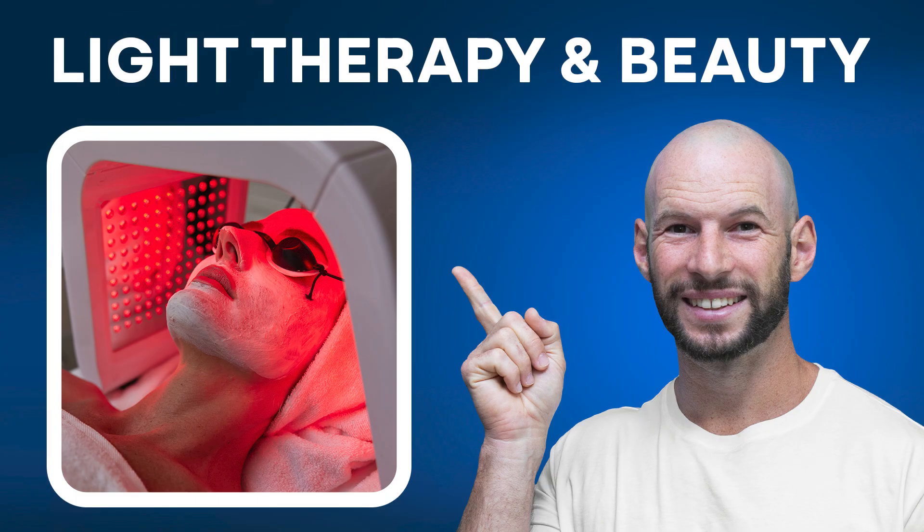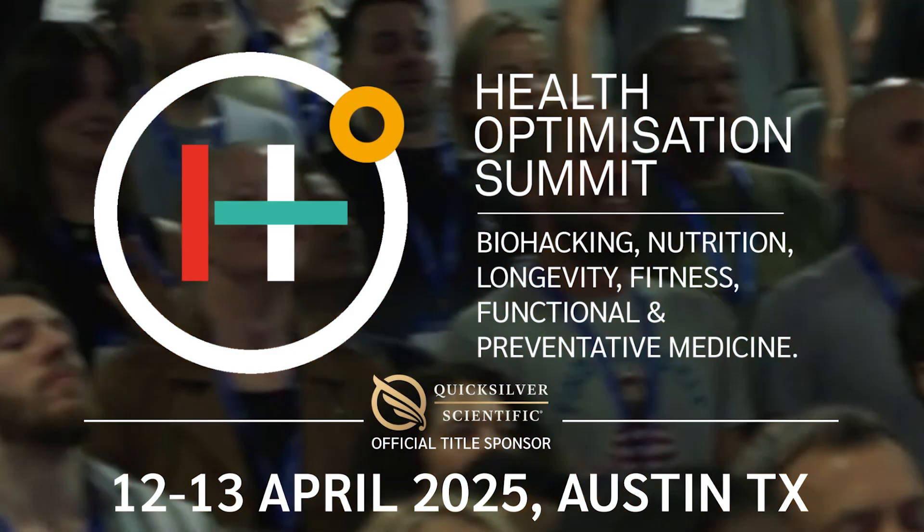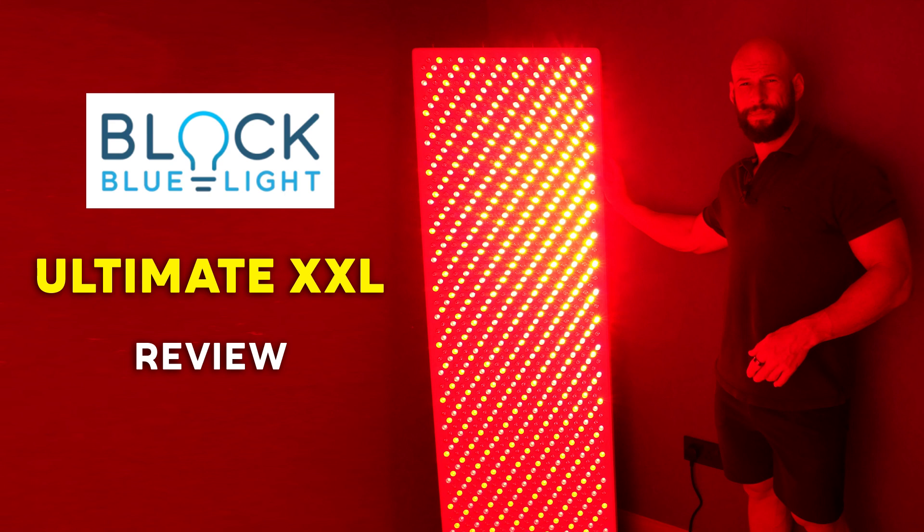Coming up on the channel: a video on red light therapy and skin health and beauty, a Hygge Wrap review, another interview, and the Light Therapy Insiders team will be in Austin for the Health Optimization Summit 2025 — let us know if you'll be there. In case you missed them, I just published the Block Blue Light Ultimate XXL review and a video on how much red light and near-infrared light is emitted by the sun at various times of day. For those wanting a sunrise/sunset video, stay tuned for that.